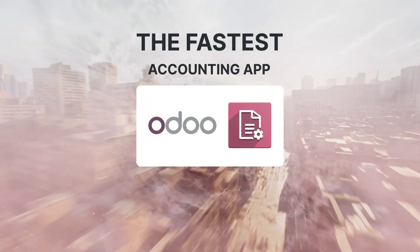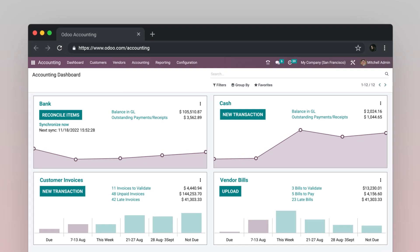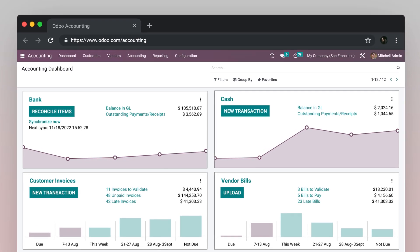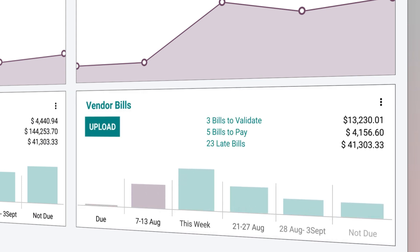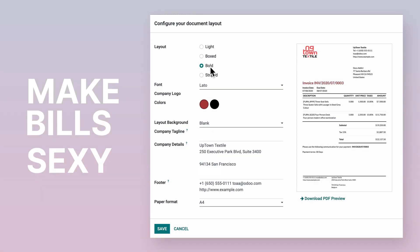Meet Odoo, the fastest online accounting app. Straight from the dashboard, you have an overview of your journals and everything to do: late payments, bills to validate, expenses to process. It's all just one click away from being done.